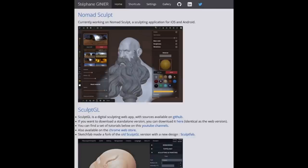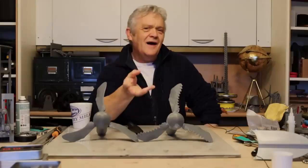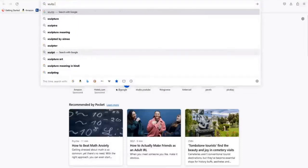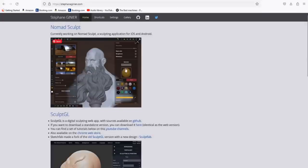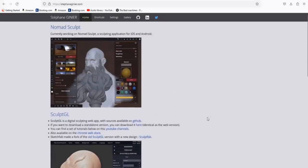Luckily there is something called SculptGL. SculptGL is probably the Tinkercad of the modelling world — it's very intuitive. It takes the idea that you have a ball of clay that you can shove around. Go to your web browser, type in SculptGL, hit enter, and it takes you there. This is a web browser application that works online as its primary source, but you can also download it and run it locally — so you don't even need the internet. It will still present itself in a web browser.